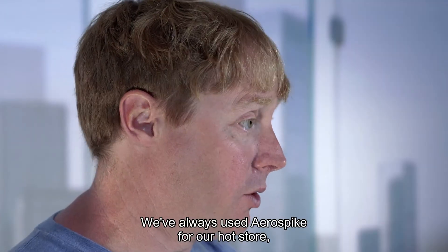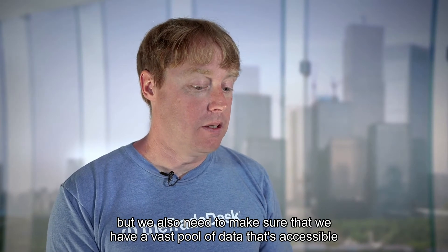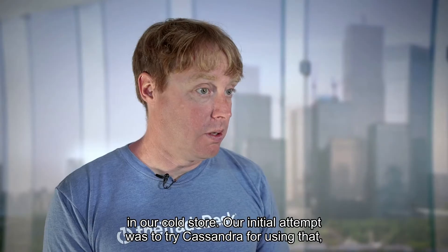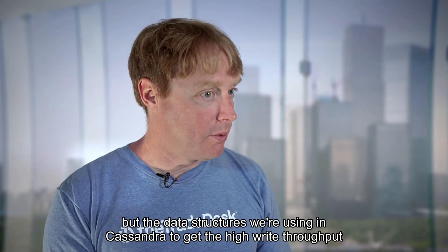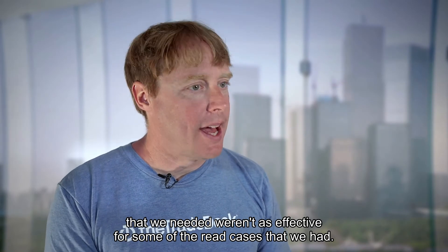We've always used Aerospike for our hot store, and that's been a very stable platform, but we also need to make sure that we have a vast pool of data accessible in our cold store. Our initial attempt was to try Cassandra for that, but the data structures we were using in Cassandra to get the high write throughput we needed weren't as effective for some of the read cases that we had.